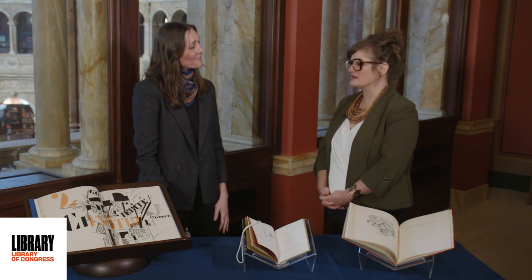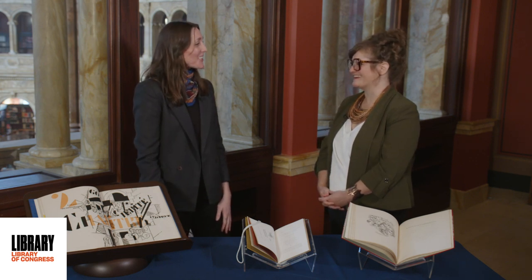Thank you so much for all of this — this was absolutely fascinating. Thank you for having me. Well, thank you so much for joining us for another segment of From the Vaults. Be sure to join us next time for more treasures from the Aramount Library and more books from the Rare Books and Special Collections Division. Good afternoon, everyone — see you next time.